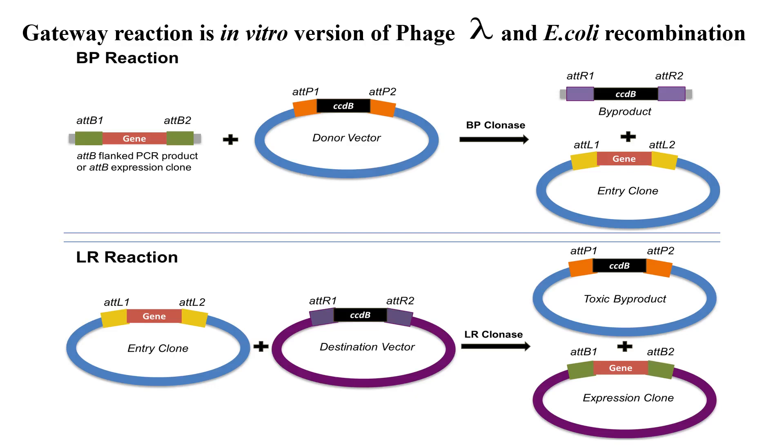To make the reactions directional, two slightly different and specific sites were developed: ATT1 and ATT2 for each recombination site. These sites react very specifically with each other. For instance, in the BP reaction, ATTB1 only reacts with ATTB1, resulting in ATTL1 and ATTR1, and ATTB2 only reacts with ATTB2, giving ATTL2 and ATTR2.